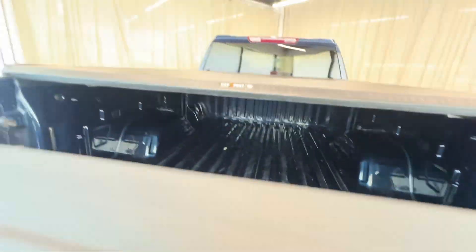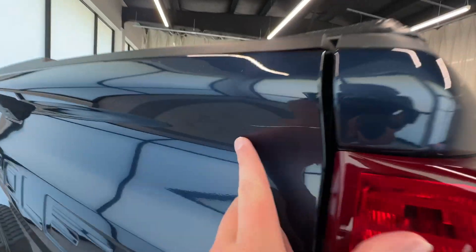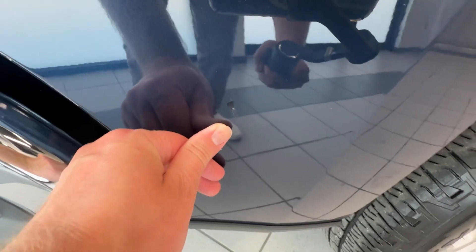A couple of little scratches in the bed, but it's the bed of a pickup truck — it shouldn't be perfect. It's got one little one right there, and one little one right here.